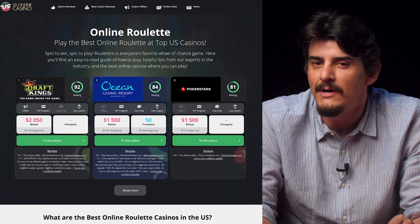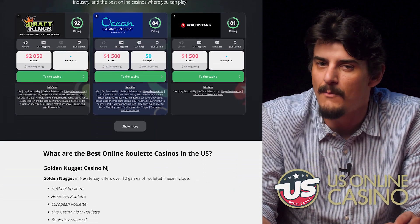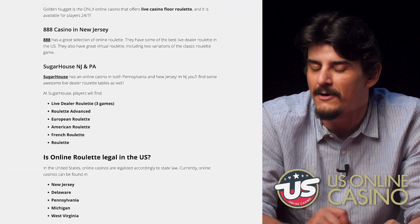So if you want to learn how to play roulette and more importantly how to play it well, make sure to visit our website usonlinecasino.com where we have all the tips and tricks you're ever going to need to know.